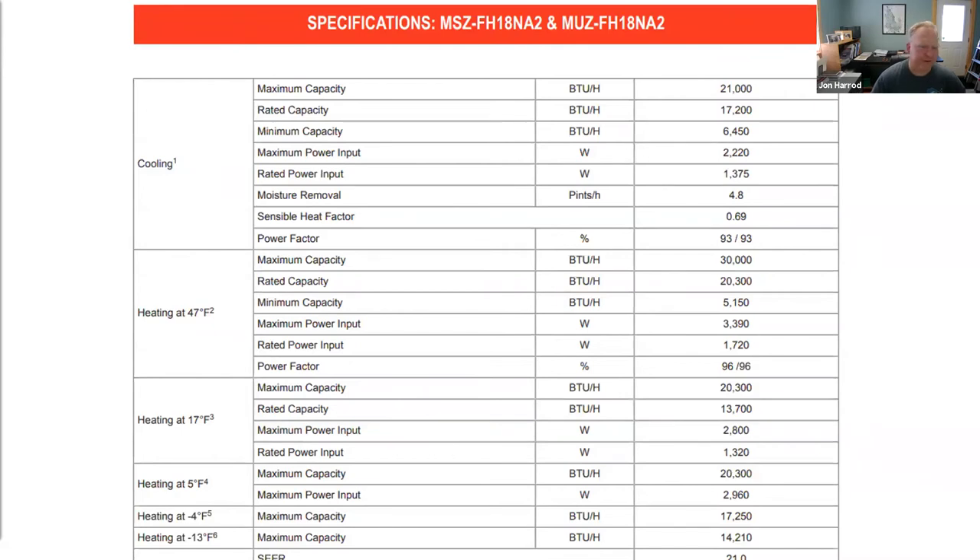It's worth reviewing extended performance data. For example, a nominal 18,000 BTU Mitsubishi cold climate unit can deliver 30,000 BTUs at 47°F, and that performance holds up well all the way down to 5°F, with substantial heat output even at -13°F. Getting familiar with this kind of extended performance data is really important for selecting the right equipment.